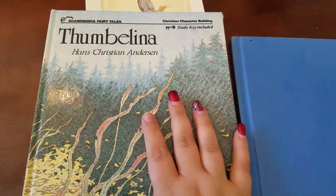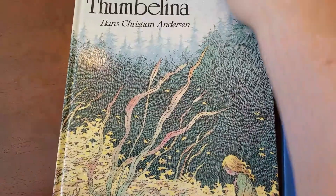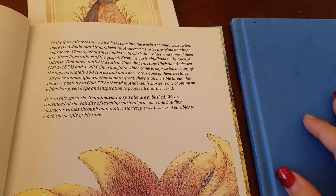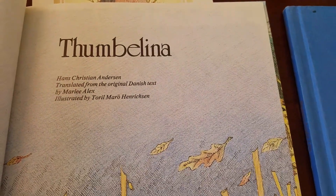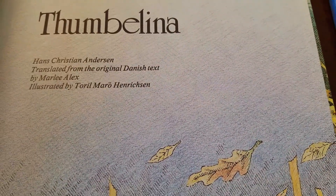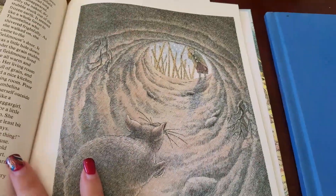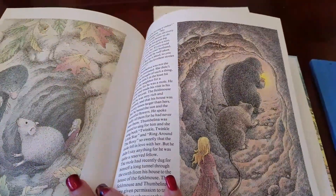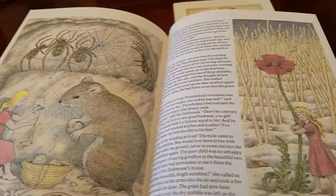Then I bought this Thumbelina book. I love Hans Christian Andersen — he is my favorite fairy tale author. I also love Brothers Grimm. So when I saw this Thumbelina, it looked amazing. It's illustrated by this person — I have no idea how to say their name. And look at these pictures. I love Thumbelina. Hans Christian Andersen is the one that wrote it, along with The Snow Queen, along with The Little Mermaid. This was beautiful.